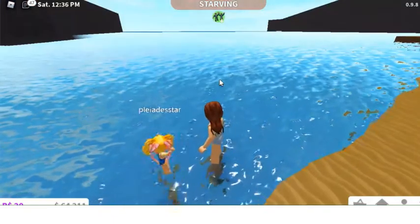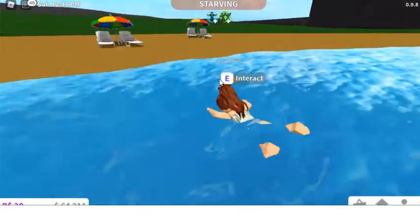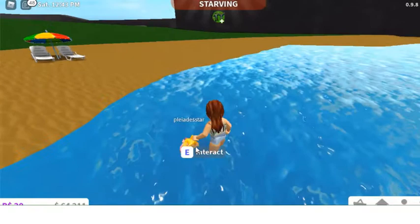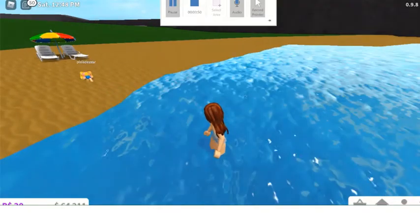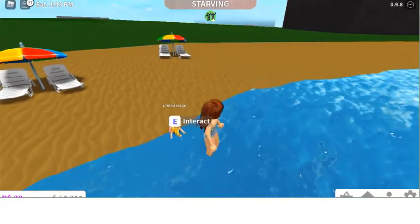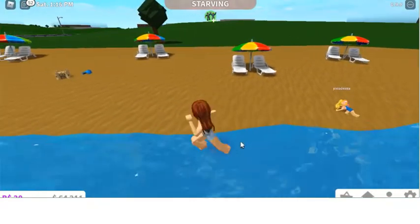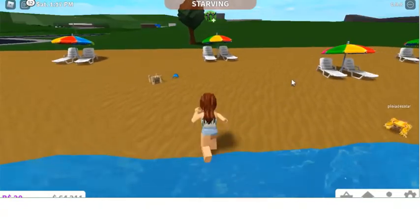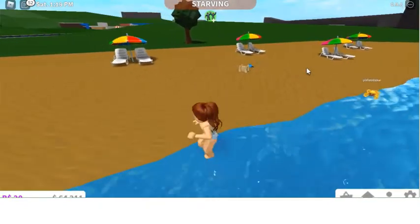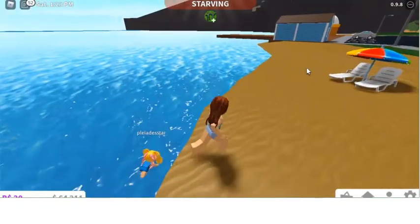Yeah, is that good? Okay, careful. Okay, do you want to go get some ice cream? Do you want to walk in the sea or dry yourself off here? Okay, come on then. Do you want to swim in the sea while I go get ice cream?